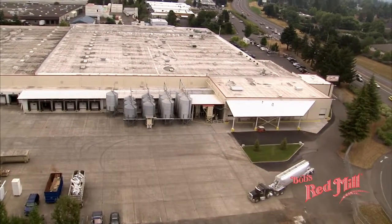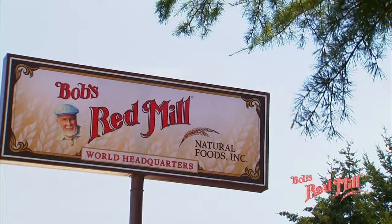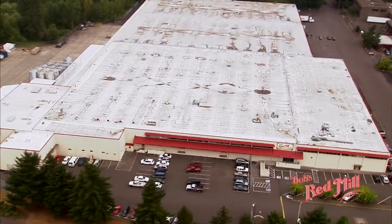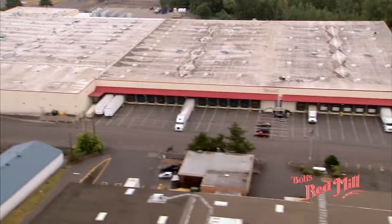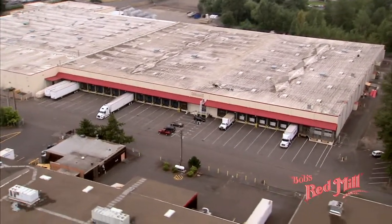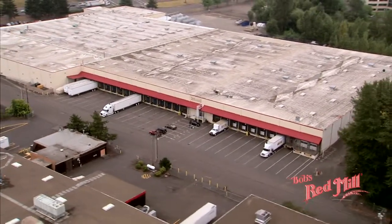This grain truck is pulling into our beautiful new 325,000 square foot facility in Milwaukee, Oregon. This huge building and the 17 acres it sits on are used exclusively for the operations of Bob's Red Mill Natural Foods.